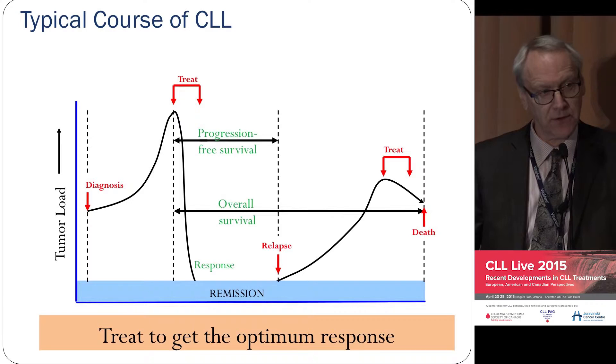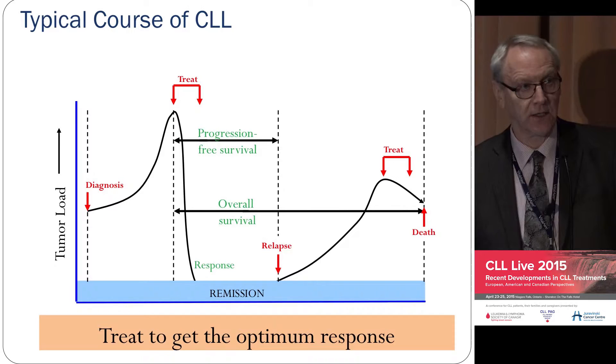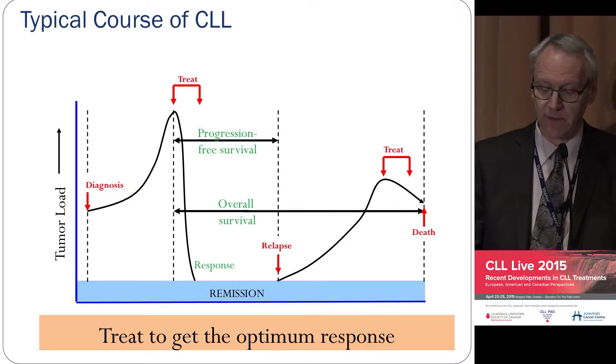Progression-free survival is a good measure of how long you're going to stay in remission. And as we've developed these drugs it's become apparent that the deeper the remission, usually the longer the remission lasts. As Dr. Keating pointed out to me, that's not always true — if you have a deletion 11, you may have a very nice remission but early relapse. So not all things are true.